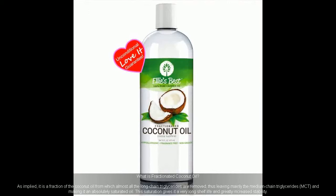What is fractionated coconut oil? As implied, it is a fraction of the coconut oil from which almost all the long-chain triglycerides are removed, thus leaving mainly the medium-chain triglycerides (MCT), making it an absolutely saturated oil. This saturation gives it a very long shelf life and greatly increased stability. In addition, fractionating raises the concentration of capric acid and caprylic acid for antioxidant and disinfecting effects.